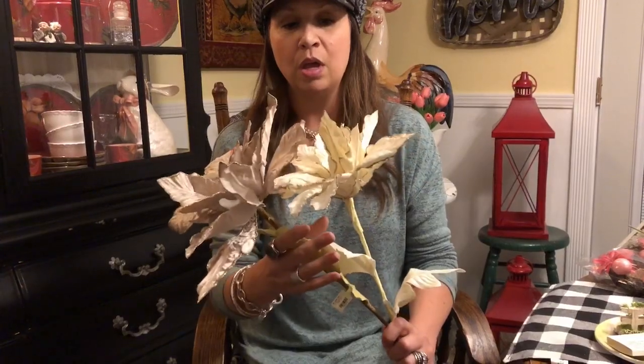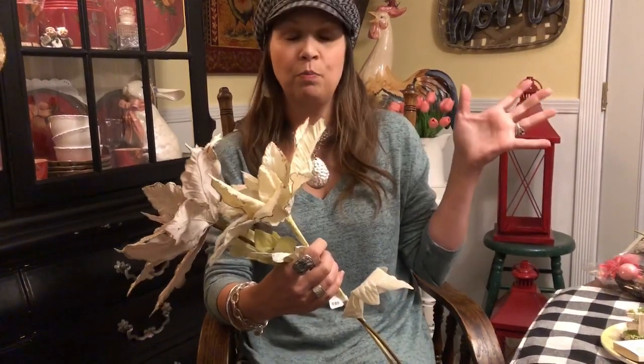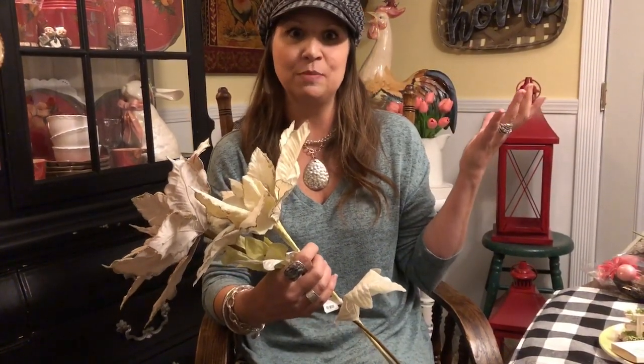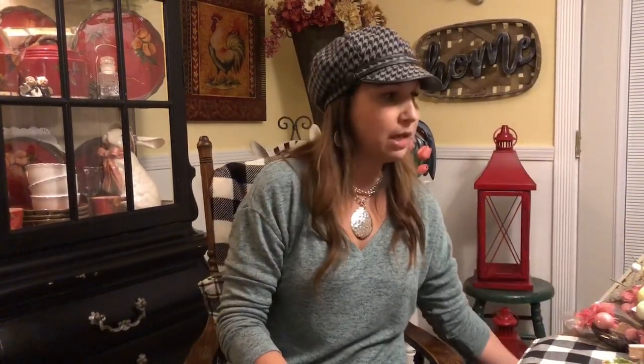These are going to go great with what I have planned for my Christmas decor next year. I know some people say, what — you're planning for Christmas next year already? But you guys, you have to, because the best time to shop for stuff is after Christmas when you can get things like this for $0.80. I already have it all mapped out in my design notebook what I'm doing for Christmas next year, and these will be perfect. I got a few other things at Tuesday Morning but forgot the bag in the car, so I'm going to share those in another video.